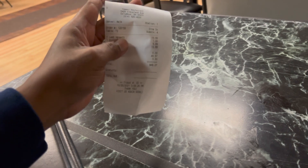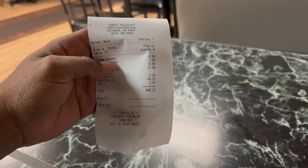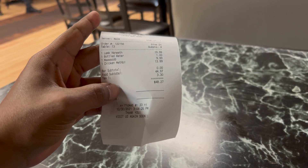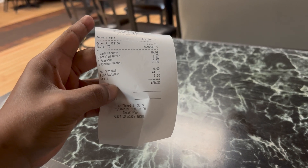The whole total meal came to $48.27. Given the quantity of food you get and the quality of the service, it's definitely worth it. I'll definitely be back here with some friends.